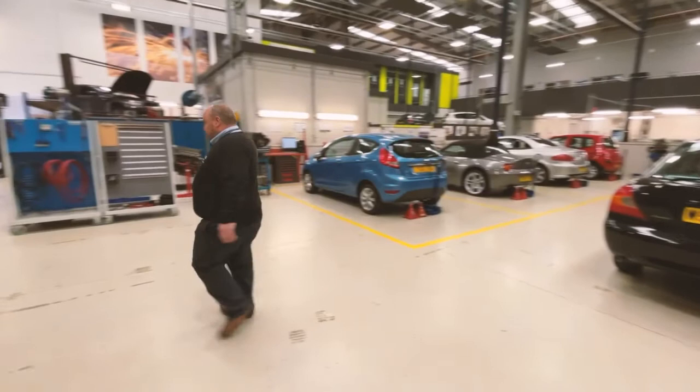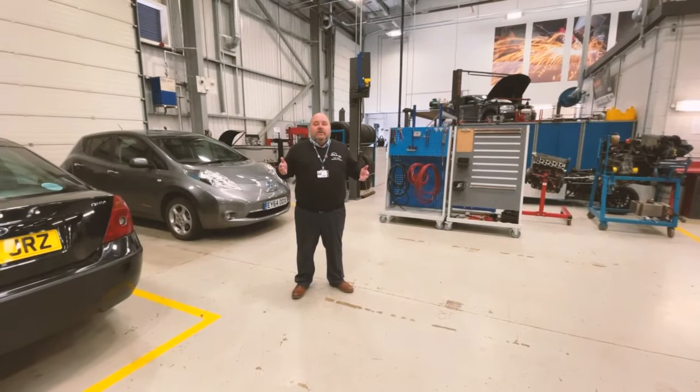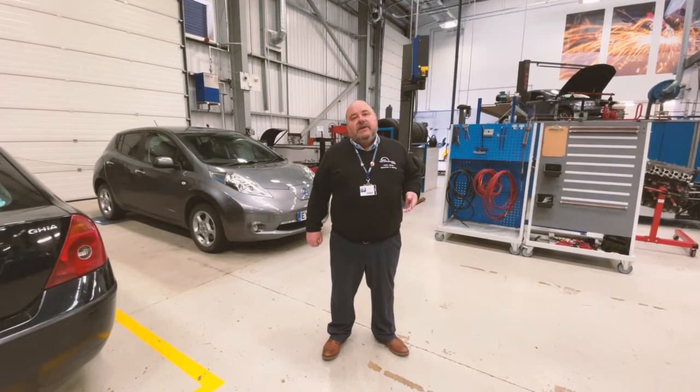If we move over into this area here, the area behind me is actually where our whole customer operation takes place. So students will actually liaise with customers, they'll take the booking, they'll complete a job card,